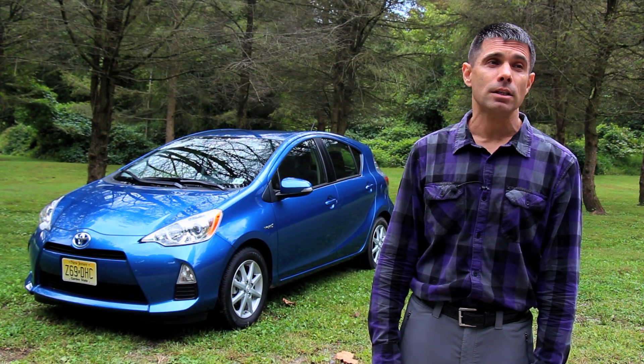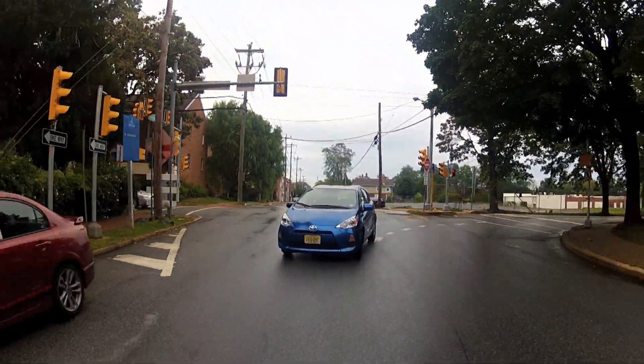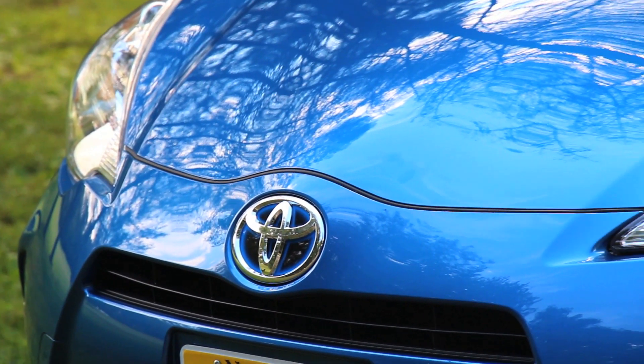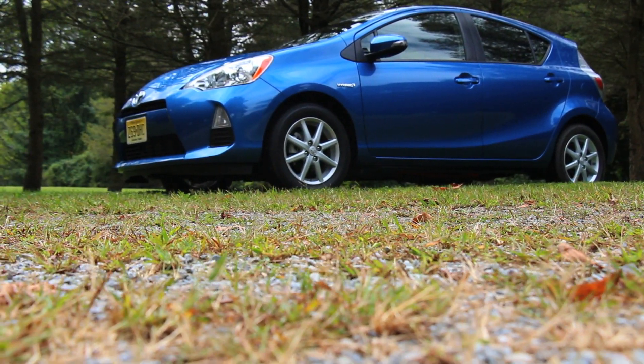The Prius C has been both panned as overpriced and praised as a good buy, depending on who's looking at the car. We think the car is pretty amazing for the miles per gallon you get, the unique design signature that doesn't scream green car, and a realistically decent entry-level price for a subcompact hybrid. All told, we would say the vehicle is worth it in qualified terms, but ultimately that's a decision you'll have to make.